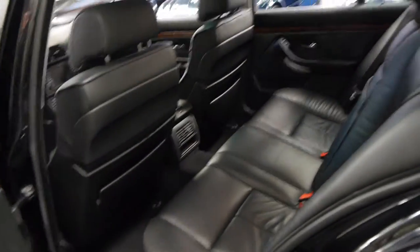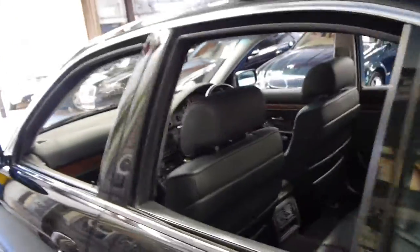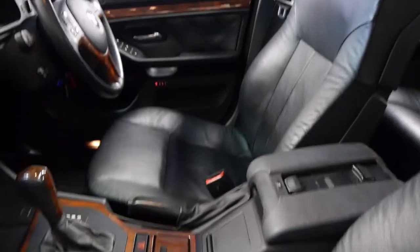The leather is just incredible. If this car had done 40,000 kilometres you would believe it — that's how good the leather looks. Absolutely unbelievable.